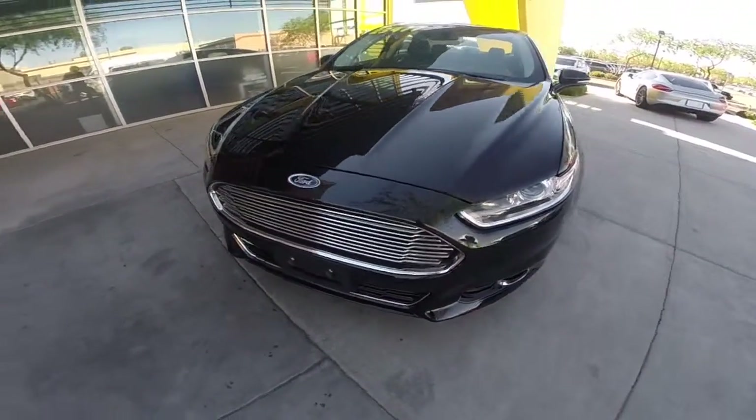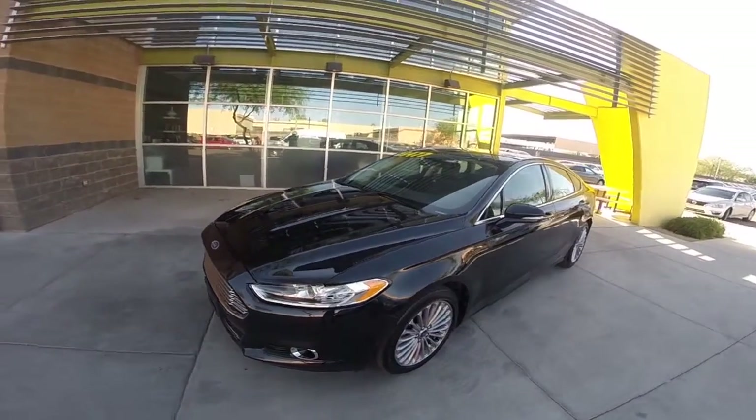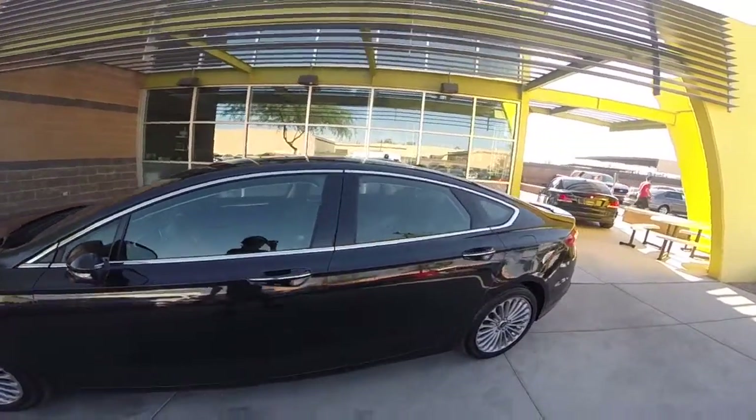We're looking at this 2013 Ford Fusion Titanium. It's got a 2.0-liter turbocharged four-cylinder engine, a six-speed automatic transmission, and it gets up to 34 miles per gallon on the highway.